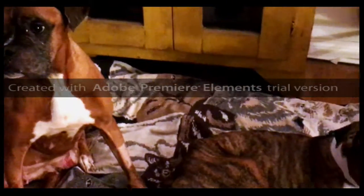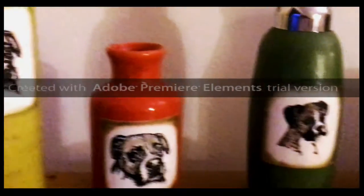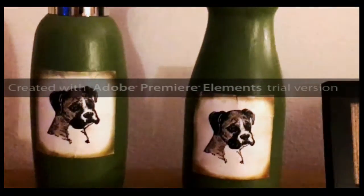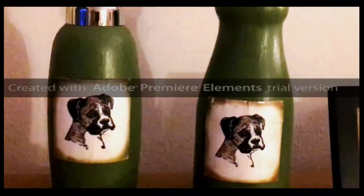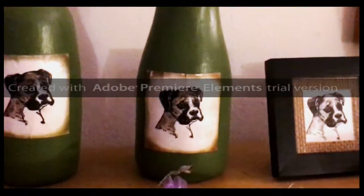Today we wanted to show you some of the items that we have in our store. Up here we have a couple of our vases. This is a foaming soap dispenser and this is an old milk bottle that we have used chalk paint on with some ink and some actual chalk.